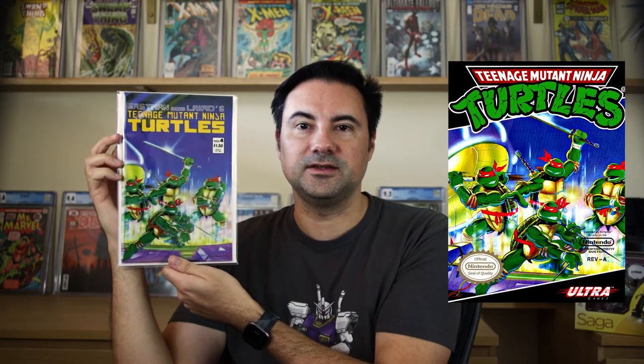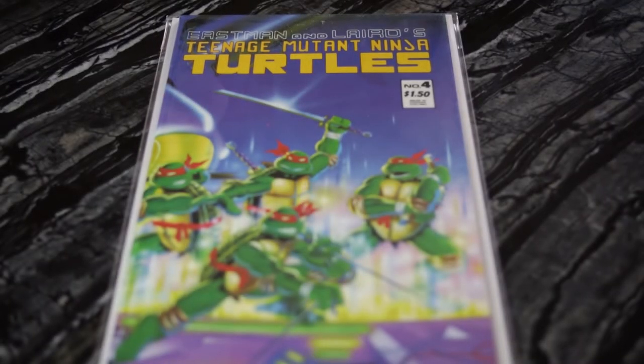Next, I have Teenage Mutant Ninja Turtles number four — a second print. The cool thing about this one is that it's a wraparound cover, and if you were familiar with the 8-bit Nintendo Teenage Mutant Ninja Turtle game, this is actually the exact same cover art used on the box art of the game. That game wasn't very good — it was really hard. I remember that underwater level with all the seaweed that electrocuted you. This is a very nice copy. Unfortunately it's a second print, but it has more sentimental value because of the Nintendo tie-in.